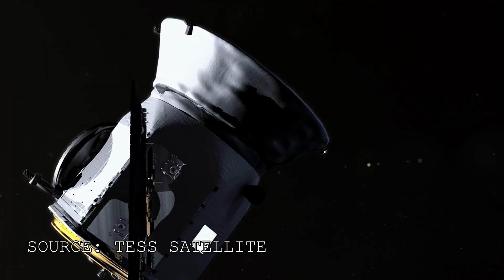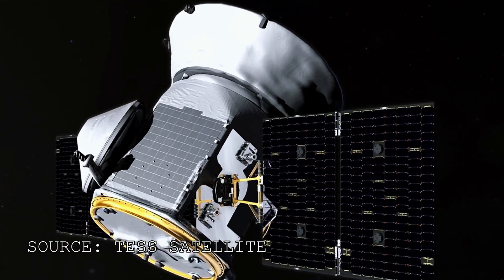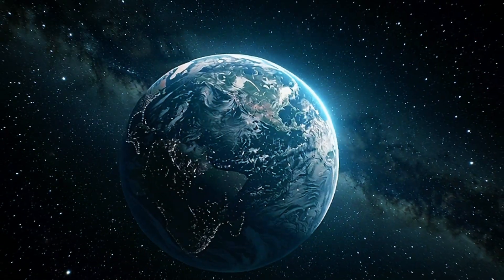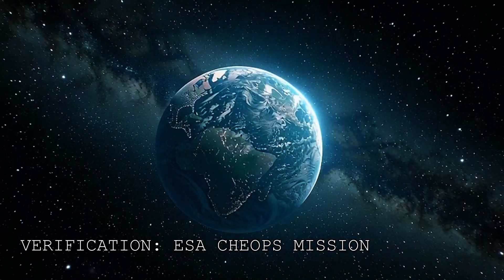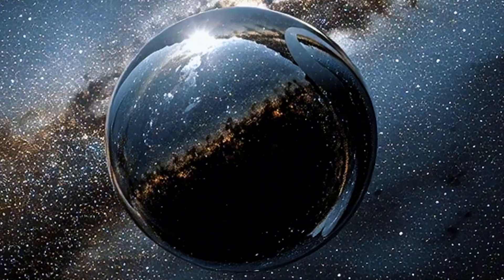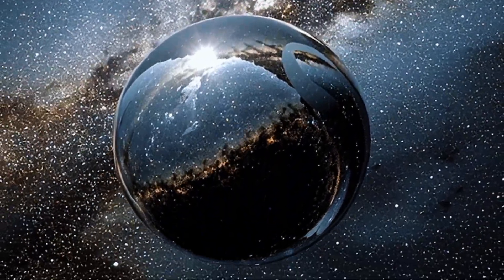When the test satellite first flagged this object, the data didn't make sense. The brightness curve was impossible for a planet. Astronomers assumed it was a sensor glitch. Planets are supposed to be messy, organic things that absorb light. But the European Space Agency's CHEOPS mission confirmed it. This isn't a bright planet — it is a global, spherical mirror.